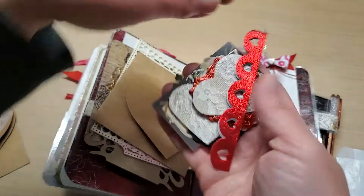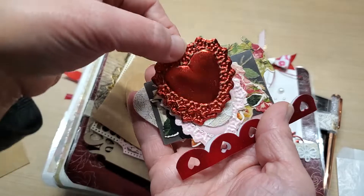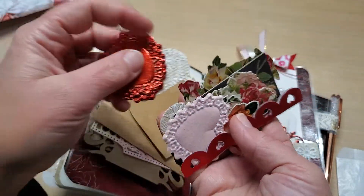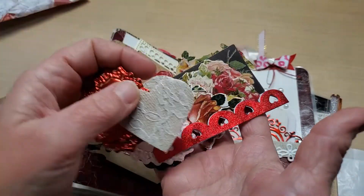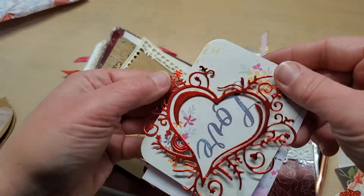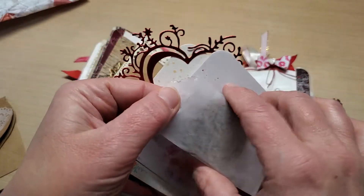Look at these hearts — it's got lace on it. And look — this is one she made, embossed and cut out. There's a pink one too. And then all these die cuts, and then look at this punch border — so, so pretty. Everything in here is so delicate; they're just beautiful.